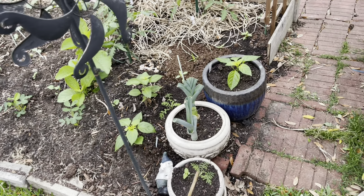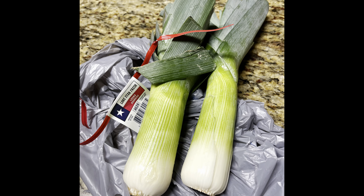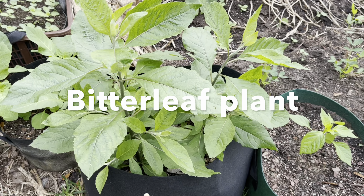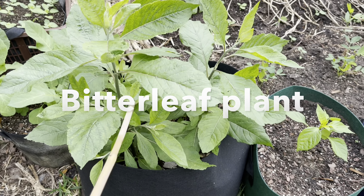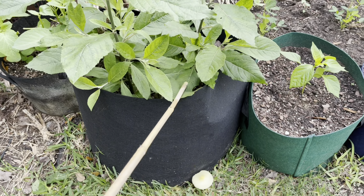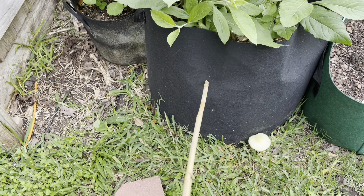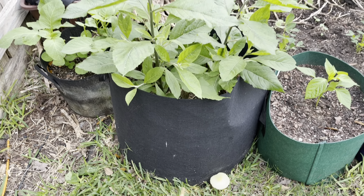In my containers here, I have some leeks — I bought leeks, saved the bottom, and planted them out here. This is my bitter leaf, Vernonia amygdalina, the narrow leaf bitter leaf. I've had this one growing in this large grow bag for many years; it comes back every year. Because this is a fabric bag, the roots have penetrated, so it's still getting nutrients.